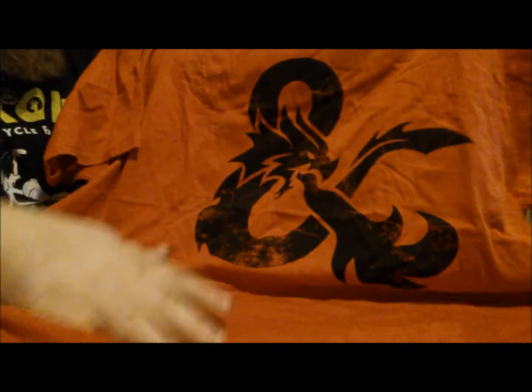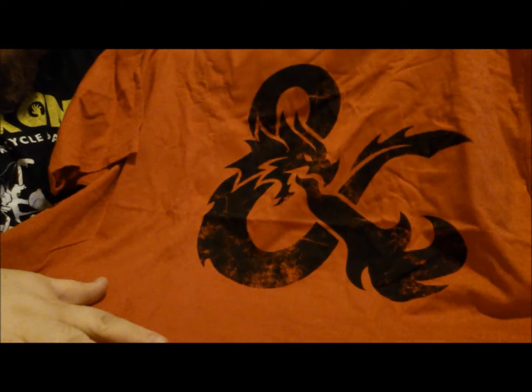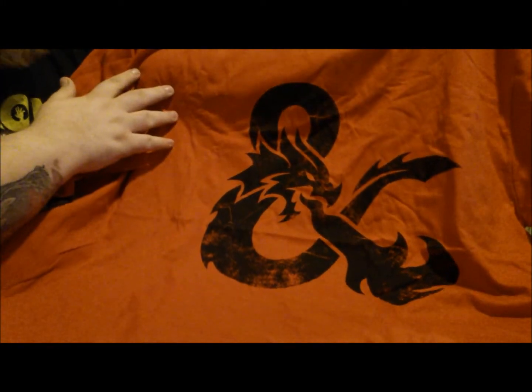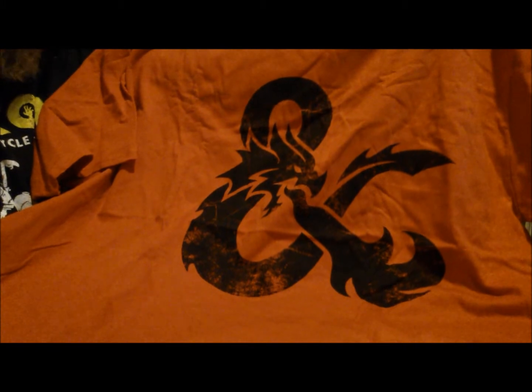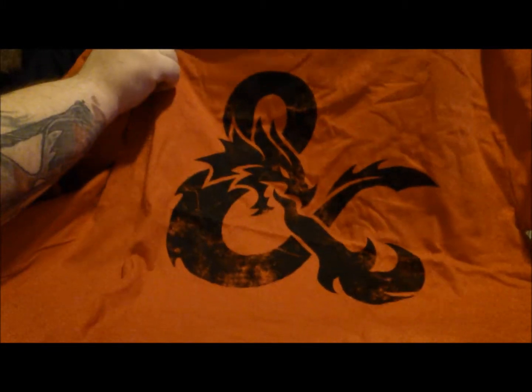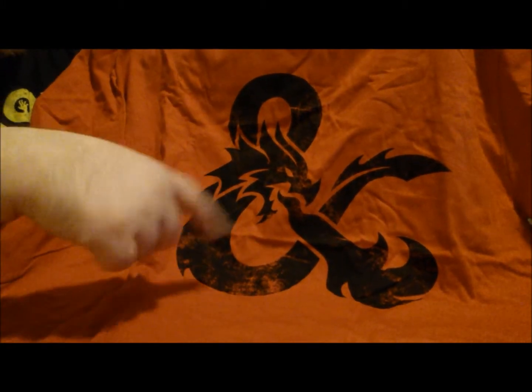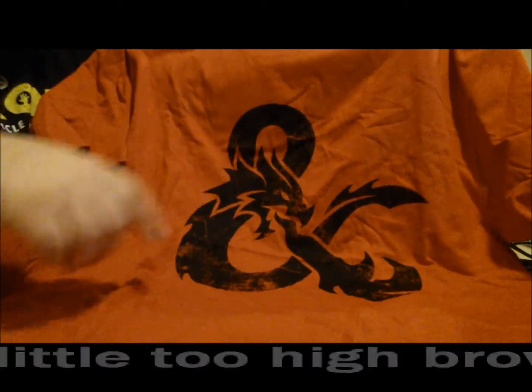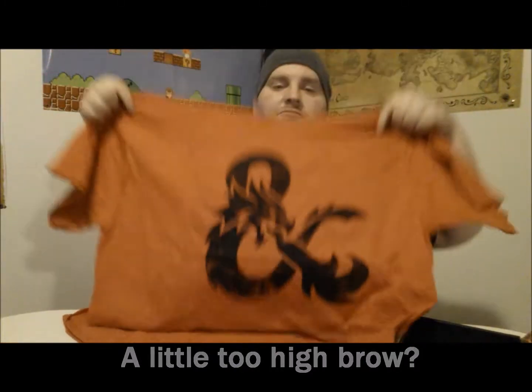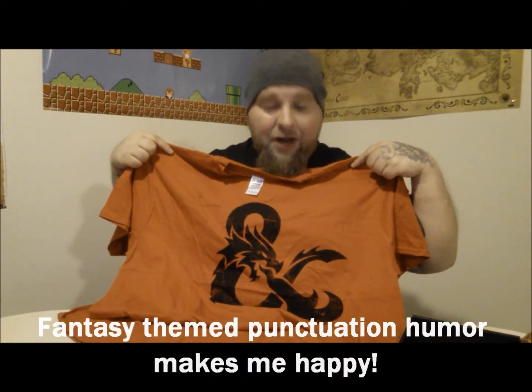Looks to me like an ampersand made of a dragon. So I'm going to assume that is a D&D reference — not exactly sure, but dragon, and the ampersand means 'and,' and there you go: D and D. I actually kind of like that. But I don't normally wear red all the time, for the case I'm mistaken as Kool-Aid or the world's largest fire hydrant.